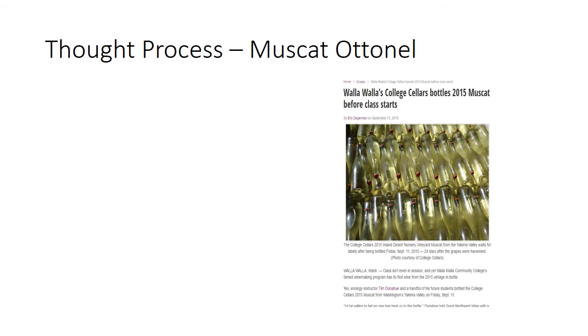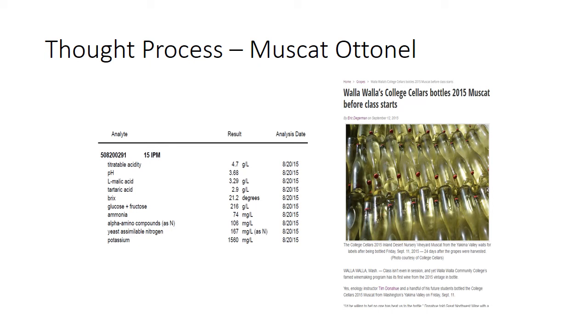Now the polar opposite — our Muscat Ottonel. This is a wine you absolutely have to bottle sterile, in every way shape and form. Going back to 2015, we had an article written on September 12th about bottling our Muscat — that's how hot that year was, before school even started. This is a wine coming in with low alcohol and lots of sugar, so you really have to have all your critical controls in place. It's the polar opposite of bottling a 4–5% wine.